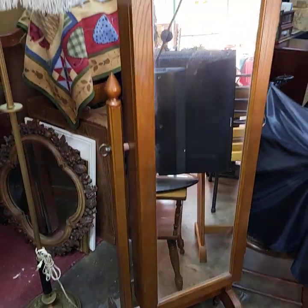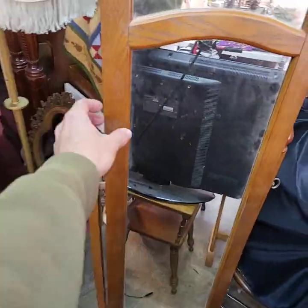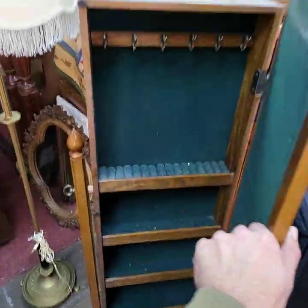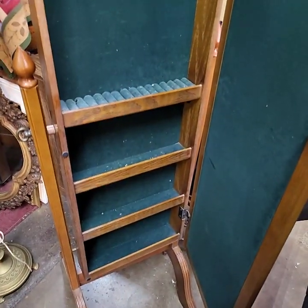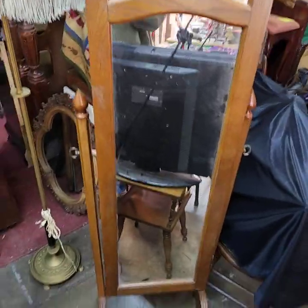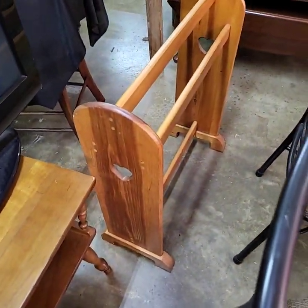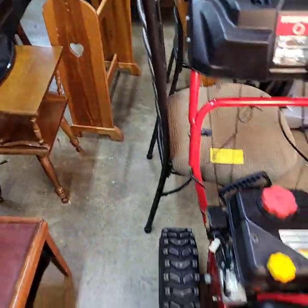We have this cheval mirror — this mirror here is actually a jewelry box, it opens up right here with all your different storage right there in the mirror. Quilt rack.